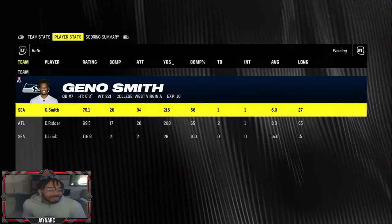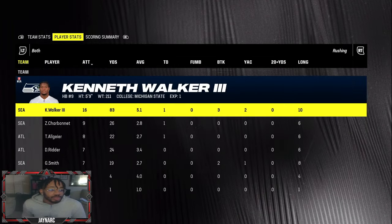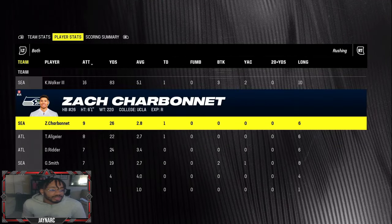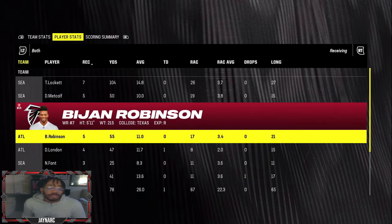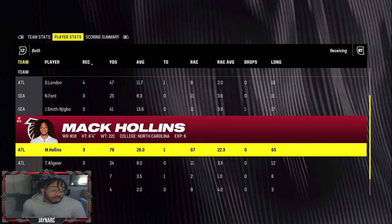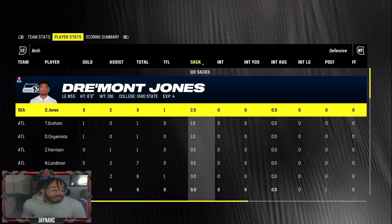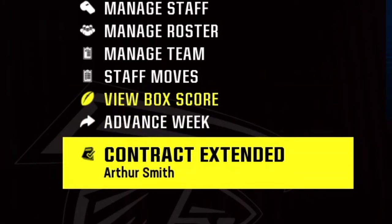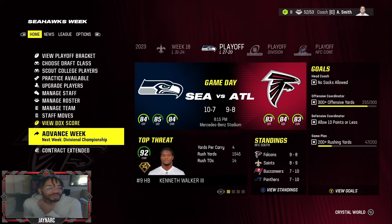Tough performance — Desmond Ritter threw two touchdowns with one interception, while Geno Smith threw one touchdown and one pick, so Ritter had the better game. Tyler O'Gear was the leading rusher as Cordell Patterson lost his role. Bijan had five catches for 55 yards and was the team leader in targets. Drake London added four catches for 47 yards and a touchdown. The defense ultimately let us down.